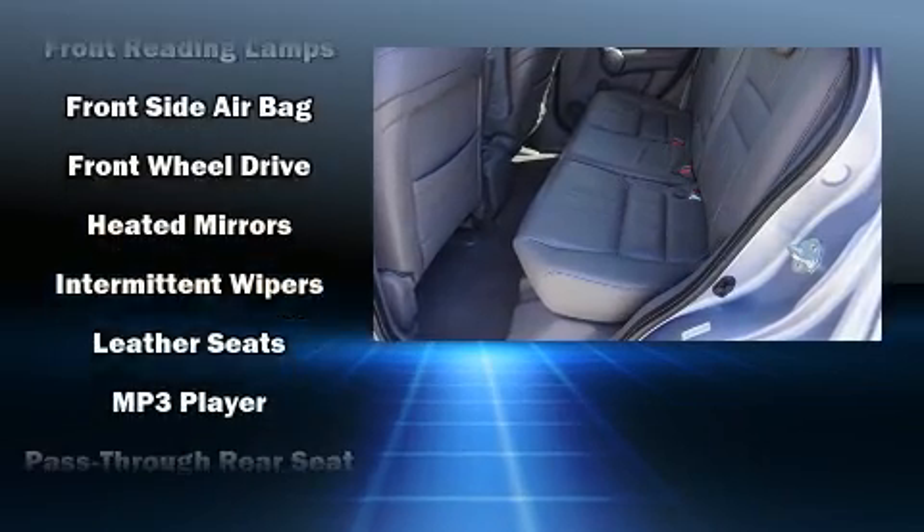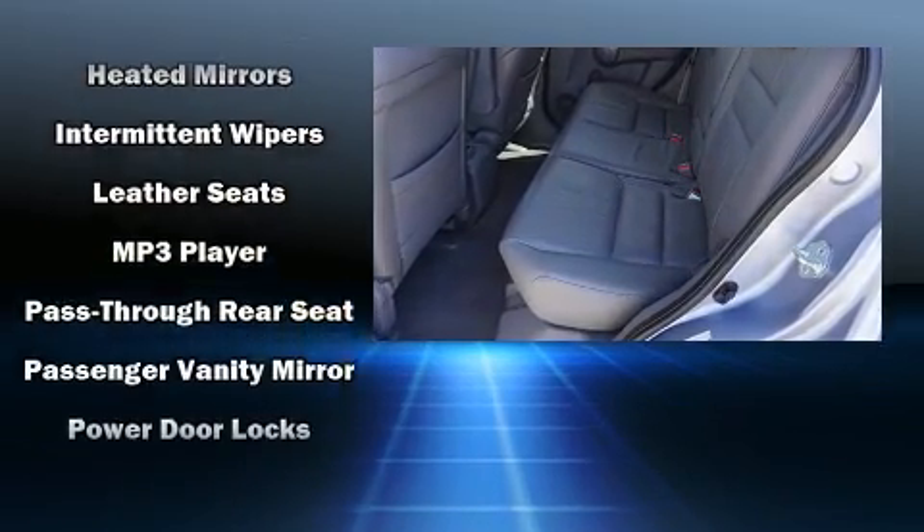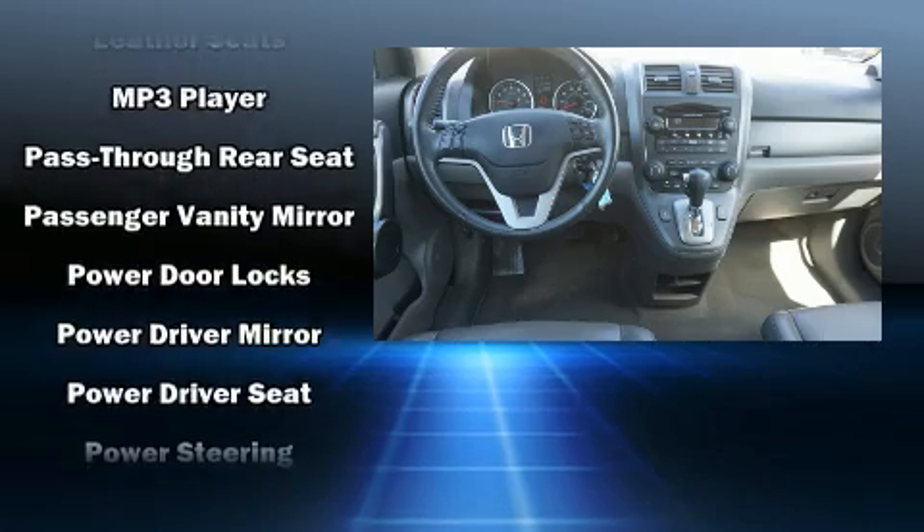Additional safety features include anti-whiplash front head restraints, ignition disabling, and four-wheel disc brakes with ABS.